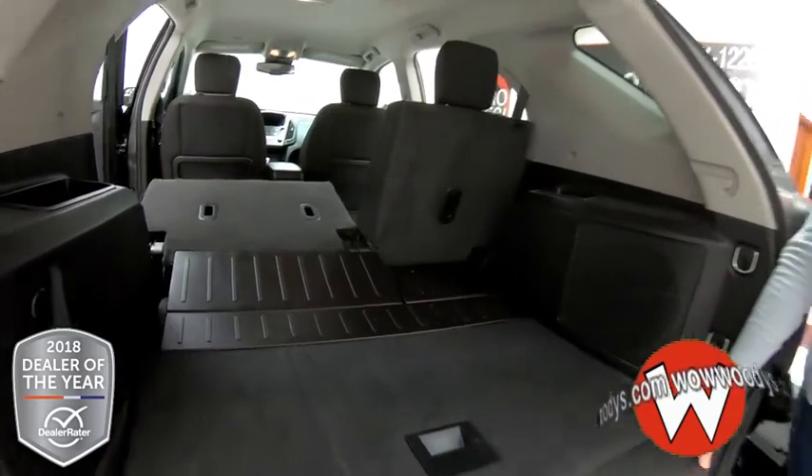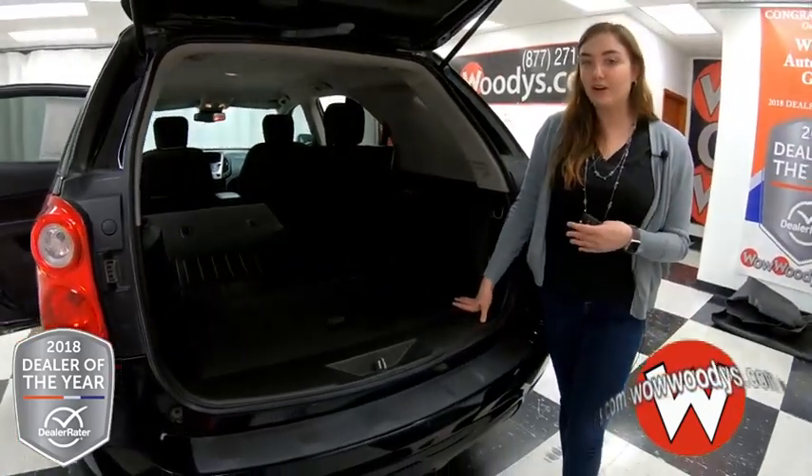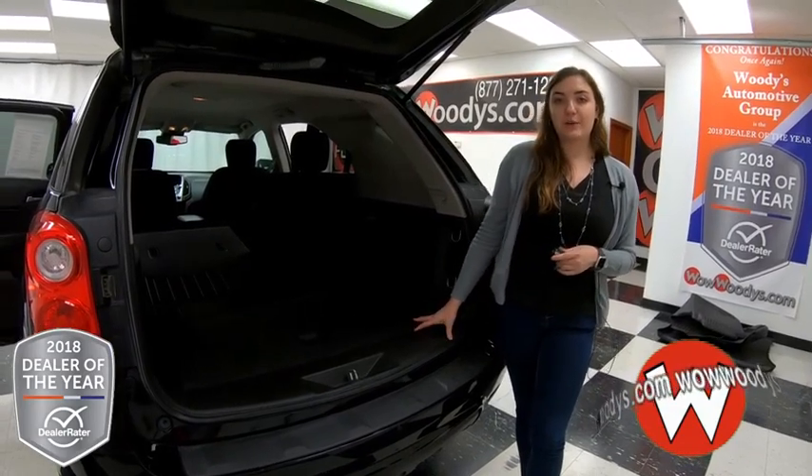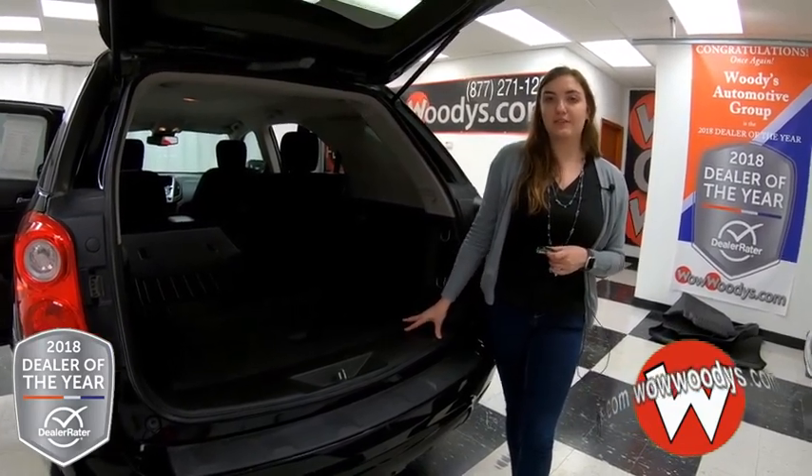So overall, great SUV. You have that remote start and it's an amazing media center. If you want to see this Chevy or any of our other SUVs, visit our website at wowwoodys.com or come see our 15 acre mega lot.